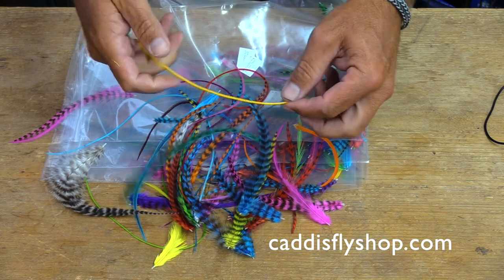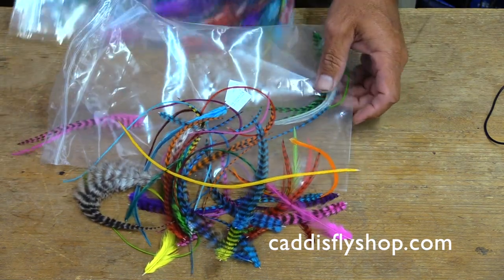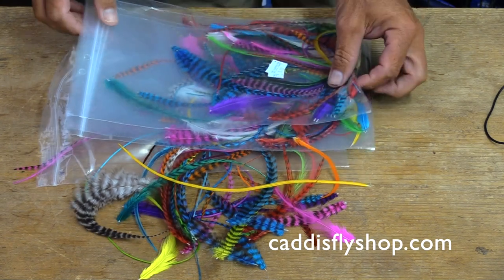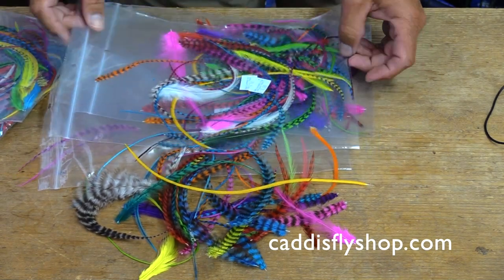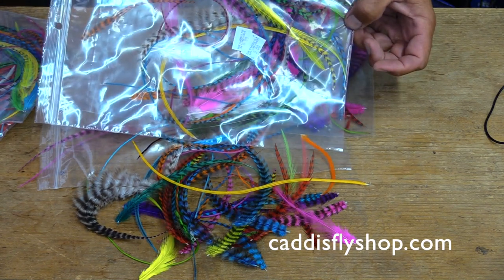Pick Your Pocket Feather Packs contain a great variety. Each bag is different and each bag is a mere $5. Pick Your Pocket Feather Packs.